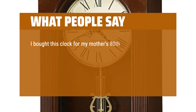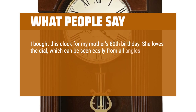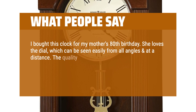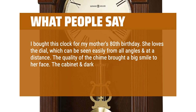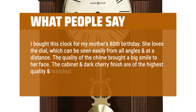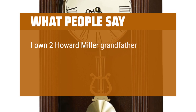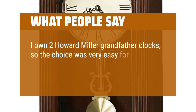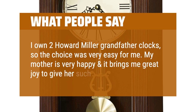I bought this clock for my mother's 80th birthday. She loves the dial, which can be seen easily from all angles and at a distance. The quality of the chime brought a big smile to her face. The cabinet and dark cherry finish are of the highest quality and matched her living room furniture perfectly. I own two Howard Miller grandfather clocks, so the choice was very easy for me. My mother is very happy and it brings me great joy to give her such a fine gift.